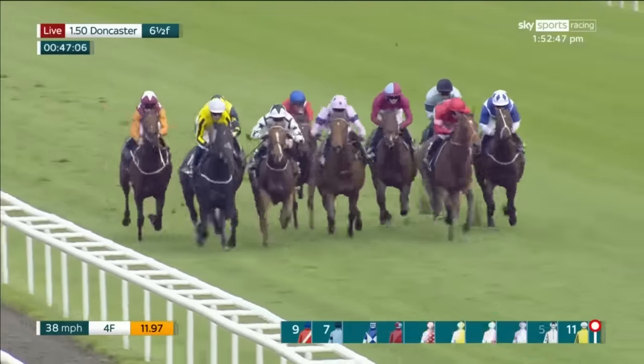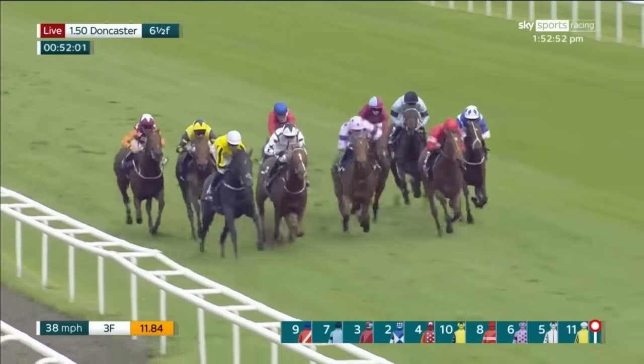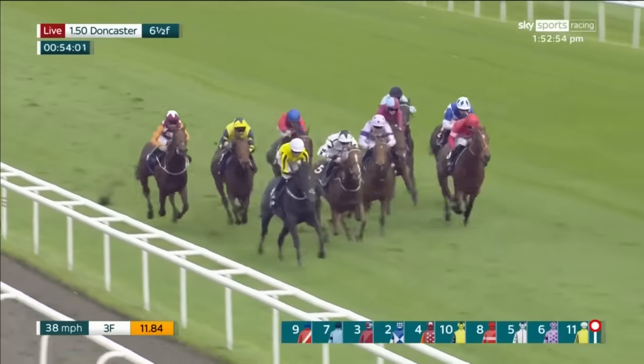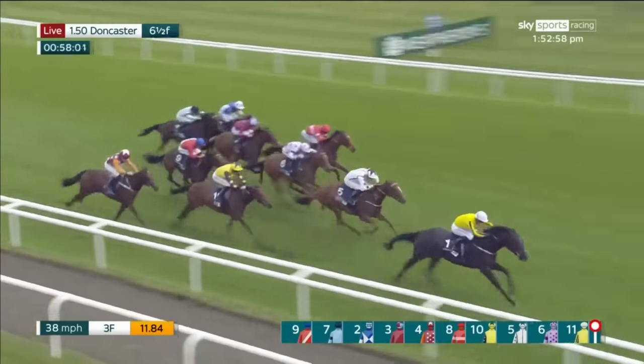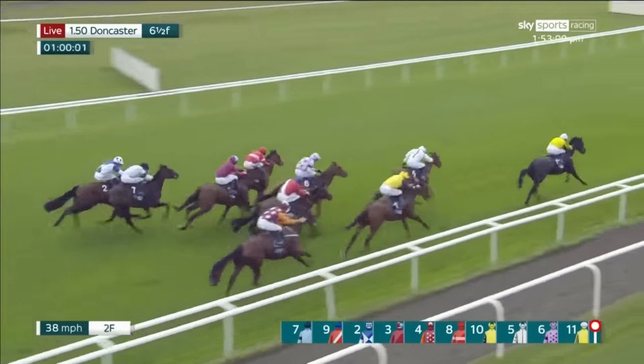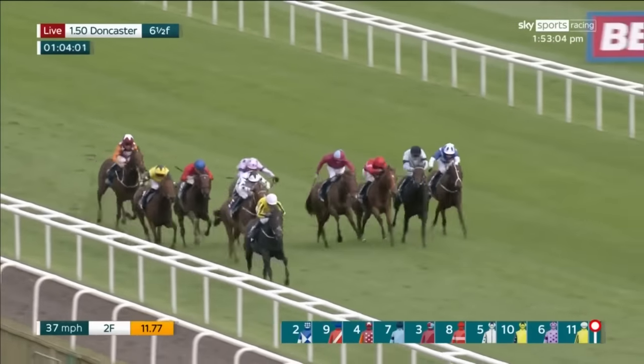Heritage House down the stand side, Belarchi under heavy pressure, Yen Ar on the far side. Chinese Norton behind these leaders, then Jumira Breeze. Chic Columbine is going to have to really pick up from there as they now enter the final two furlongs — and Heritage House has found another gear! Heritage House goes on, clear by two and a half lengths.